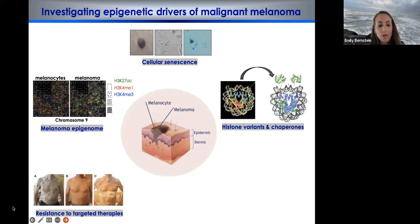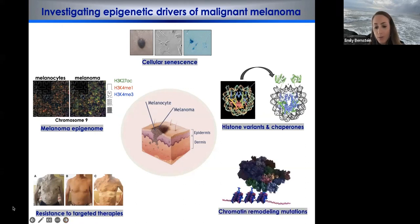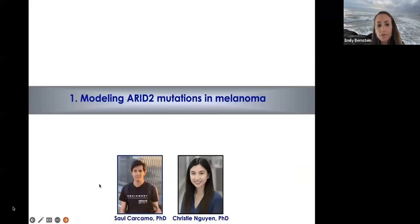These are highly mutated in cancer, and we've learned a lot about these mutations over the years — particularly histone H3.3 mutations as an oncohistone in pediatric glioma. What I'm going to talk about today is a very recent story where we've worked towards understanding chromatin remodeling mutations in melanoma, particularly of the PBAF complex. This story is driven in large part by two wonderful PhD students who recently graduated: Saul Carcamo and Christine Nguyen, who spearheaded this work.